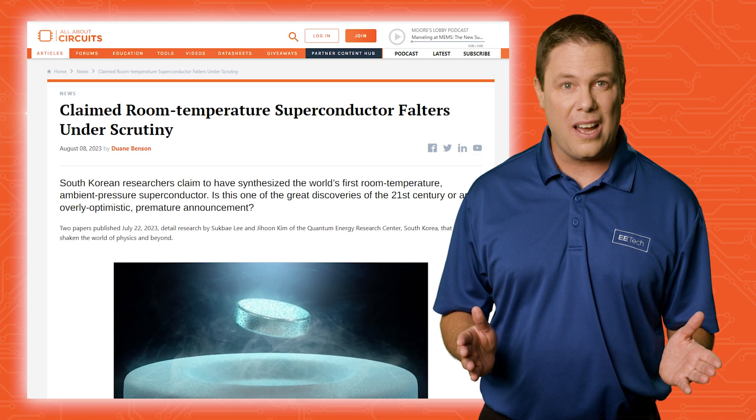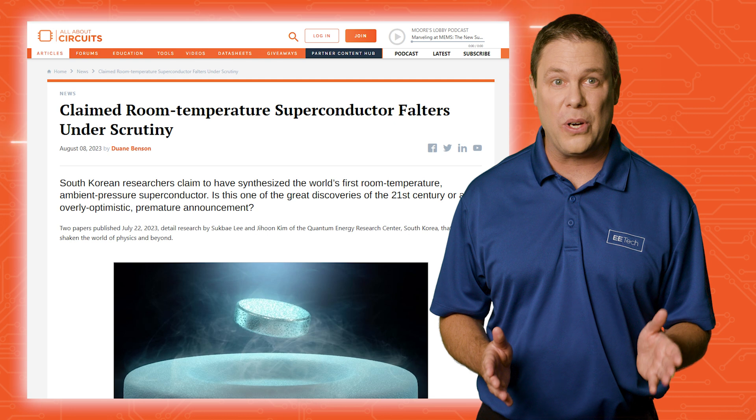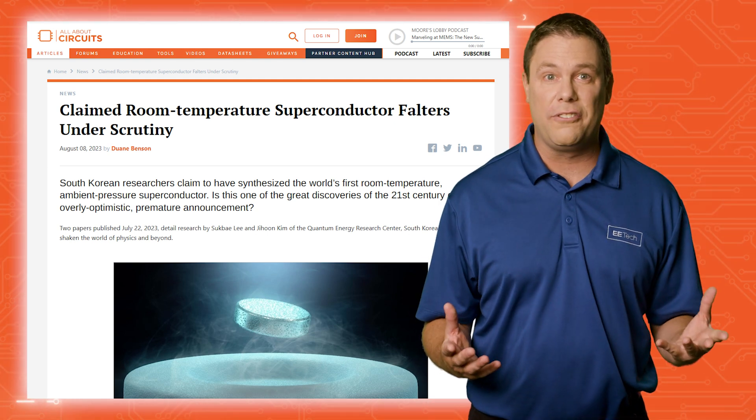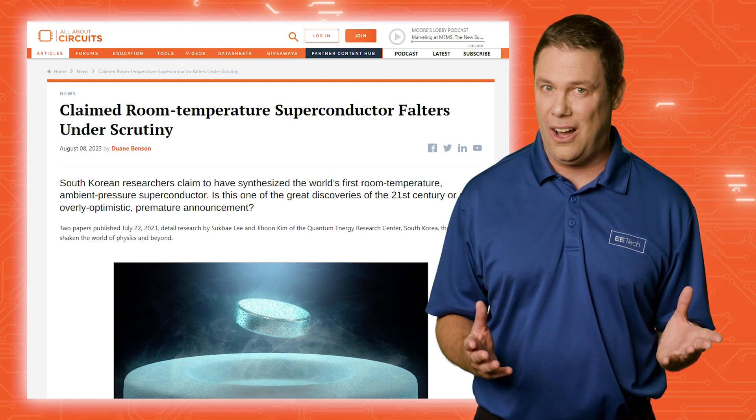End controversy rocks the scientific world as South Korean researchers claim to have synthesized the world's first room temperature ambient pressure superconductor called LK99. This crystal concoction of lead, apatite, copper, and phosphorus promises to zap resistance and allow current to flow with zero heat loss.